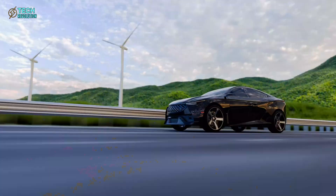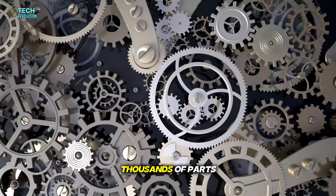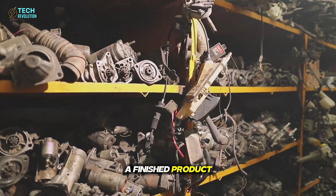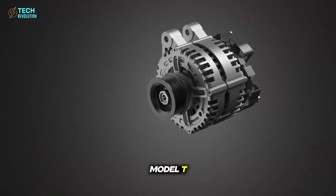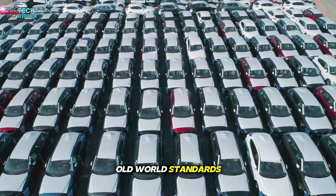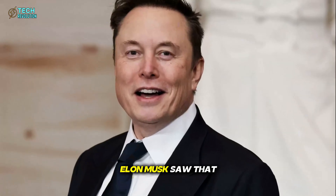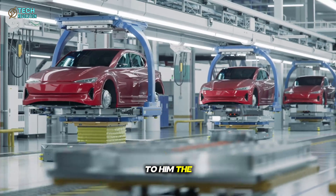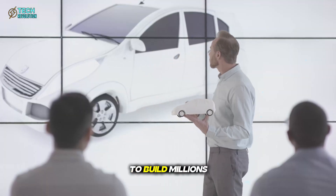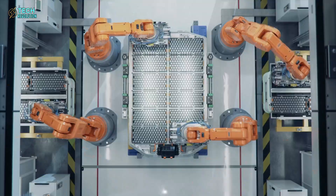For more than a century, car manufacturing has looked the same. A single line, hundreds of workers, thousands of parts, each car inching forward until it finally rolls out as a finished product. That's how Henry Ford built the Model T, and how almost every automaker still builds cars today. It's efficient by old-world standards, but in the age of robotics and AI, it has become painfully slow. Elon Musk saw that clearly. To him, the traditional assembly line wasn't innovation — it was a bottleneck. A system that made it impossible to build millions of affordable EVs fast enough to change the world. So Tesla didn't tweak the system. They erased it.